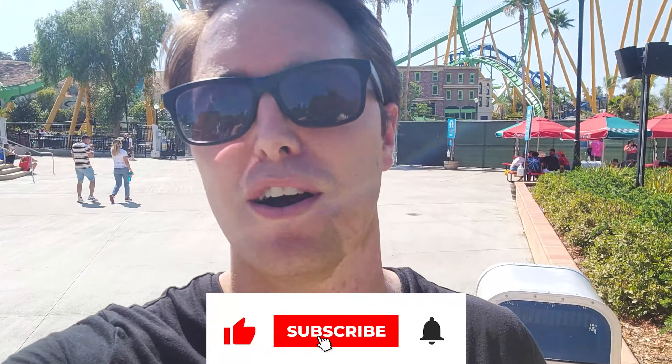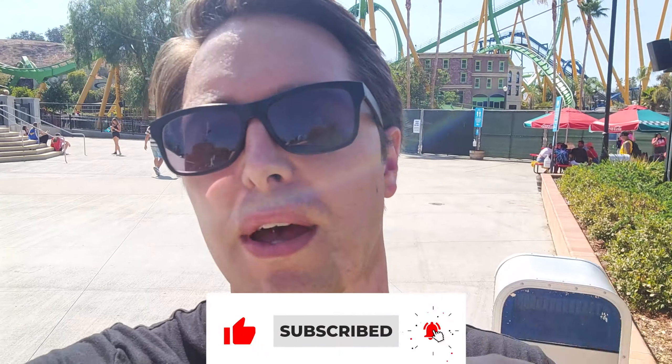That's going to do it for us today — it was a great time. Hopefully you learned some stuff. Make sure you get the flash pass, make sure to subscribe to my YouTube channel at youtube.com/letsparkit, click that like button and the bell. I'm going to keep parking it — see you guys later.